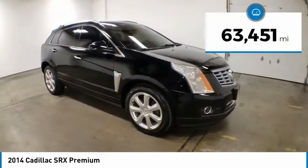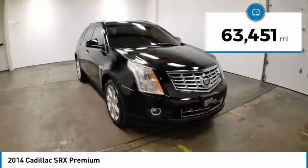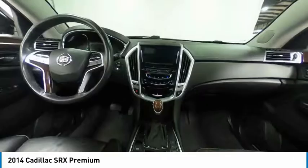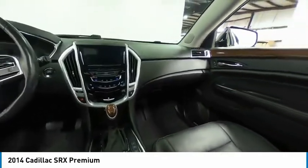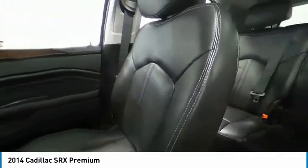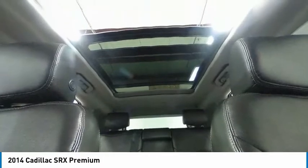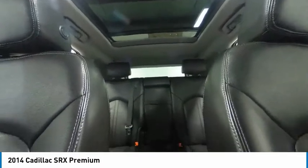This vehicle has less than 65,000 miles. Here are some of this vehicle's great options: electronic stability control, alloy wheels, power lift gate, brake assist, traction control, sports suspension, remote keyless entry, fog lights, power moonroof, and rain-sensing wipers.